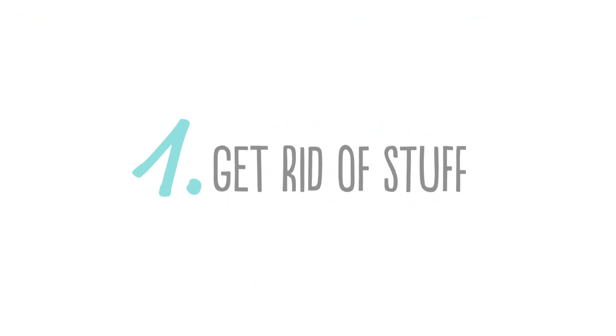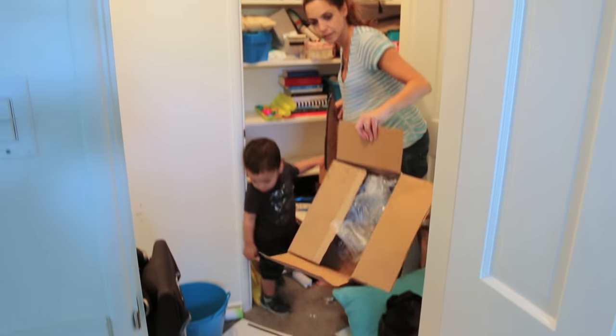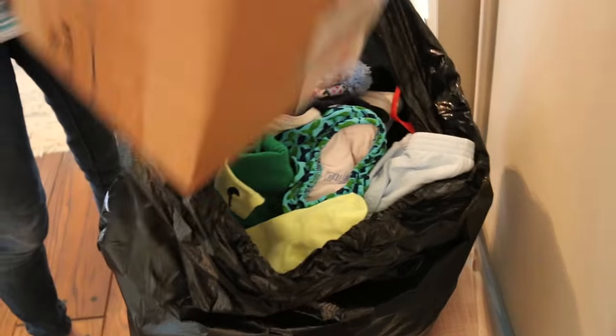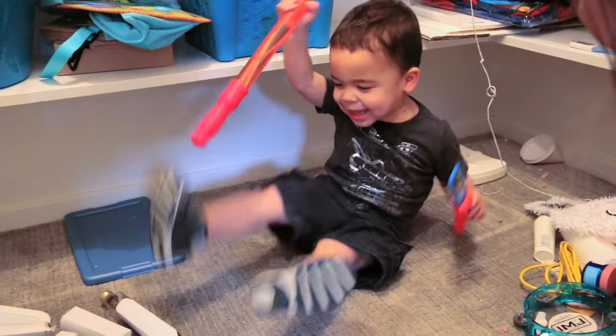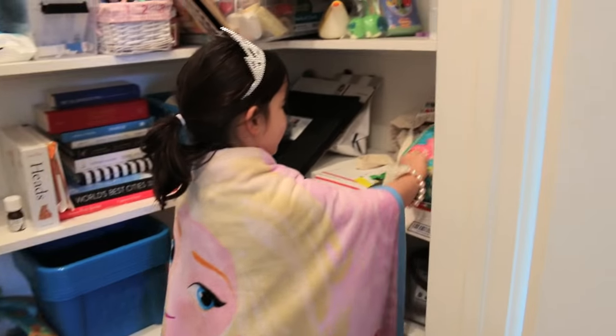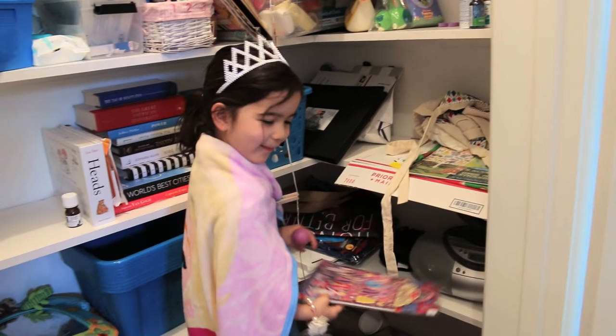Okay Elle, so the first thing I would do is start getting rid of stuff. It's definitely the most time-consuming part, but once you get started, you're going to purge stuff, donate, and even return — and then you're going to have a bunch of space to work with. I can actually see the floor! Amazing. And be brutal with it — don't keep things if you haven't used them in a year or more.